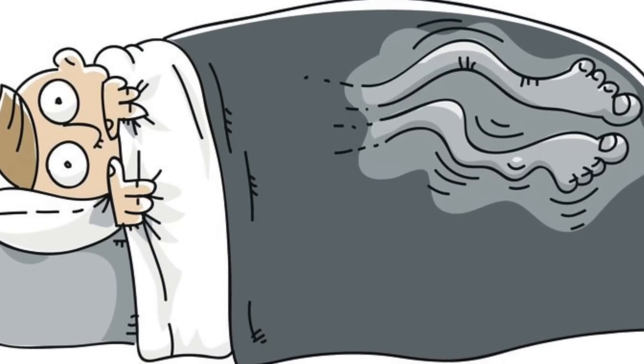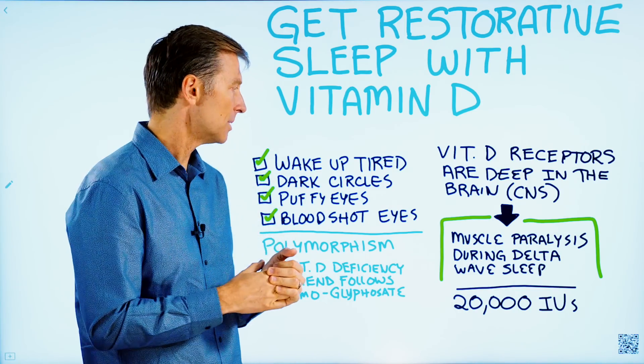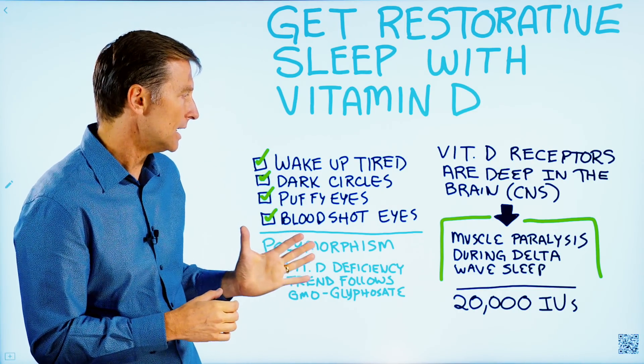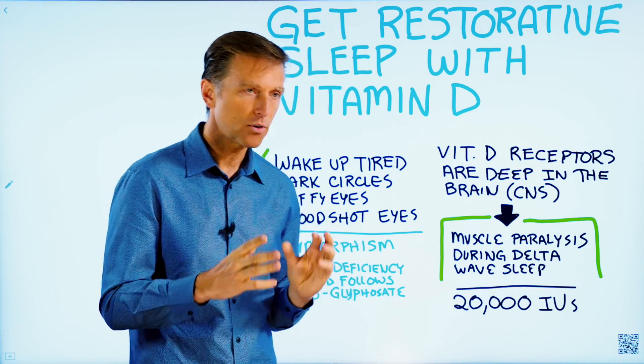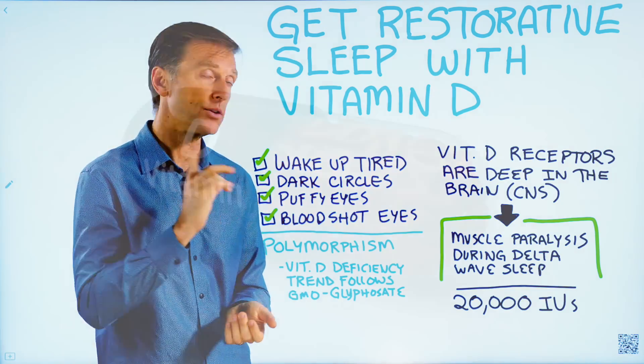So vitamin D helps to turn off the muscles. If you have restless leg syndrome, for example, that would be a vitamin D deficiency — and sometimes a vitamin B1 deficiency. But when you take vitamin D, it allows your body to get into a full, resting, deep delta wave sleep. And that's how you recharge.